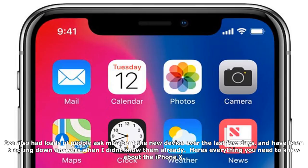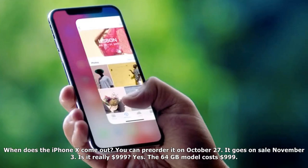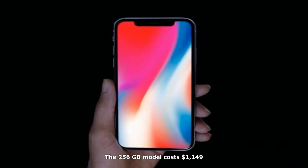When does the iPhone X come out? You can pre-order it on October 27. It goes on sale November 3. Is it really $999? Yes. The 64GB model costs $999. The 256GB model costs $1,149.